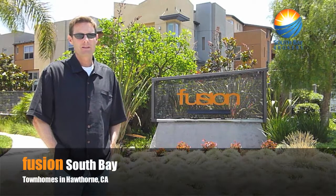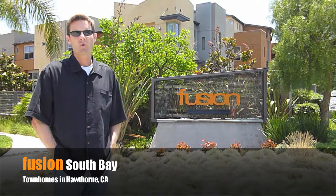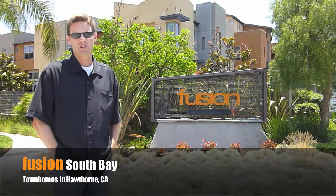Hi, I'm Dean Powell with South Bay Workers. Today we're going to take a look at the Fusion Town Home Complex in Hopler, California, one of the South Bay's most affordable ways of finding newer construction homes.